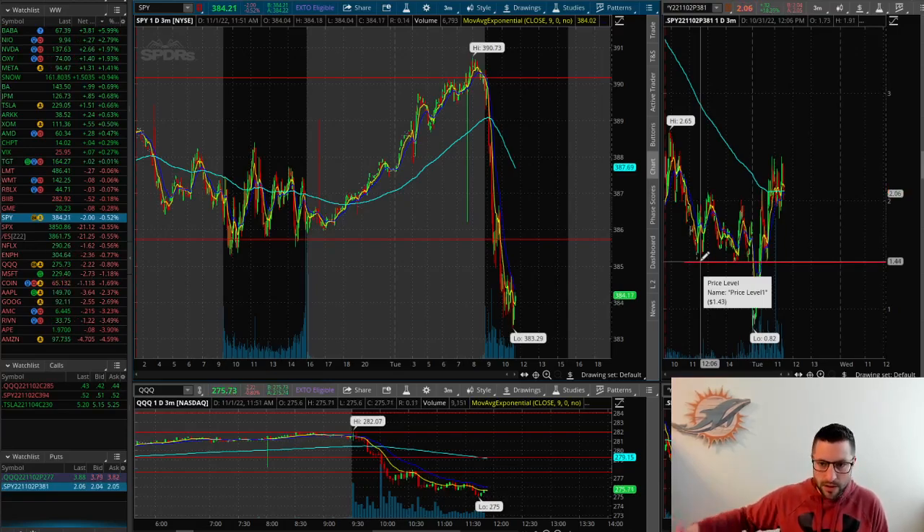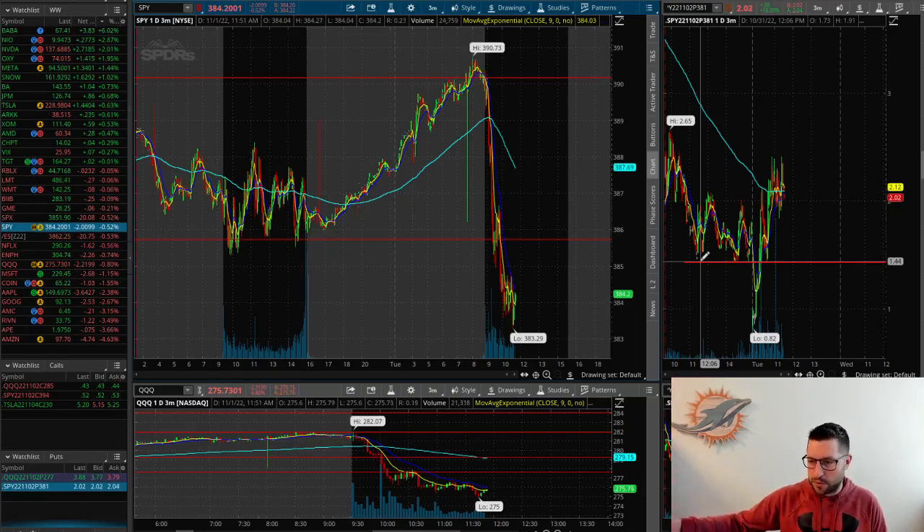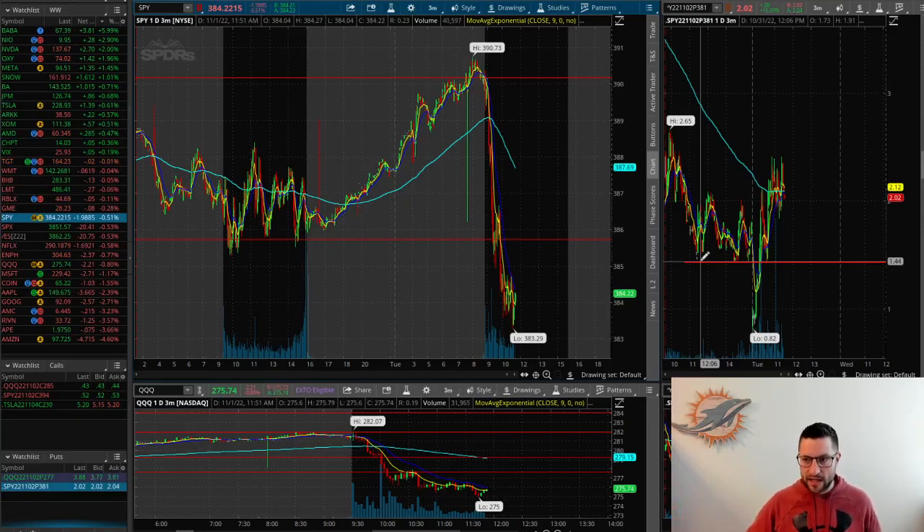That is mainly due to theta in this case, just because it expires tomorrow. As the further you go out, this effect — the theta — will be a little bit lower. But if you're playing anything within that one-day to even five-day range, you're going to be able to look at this chart and it's going to help you get much better entries.